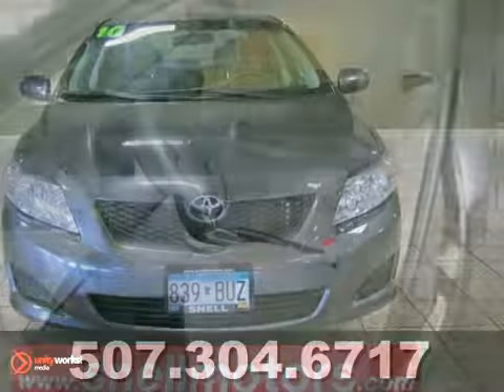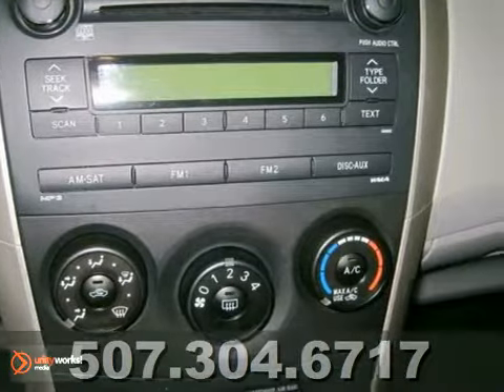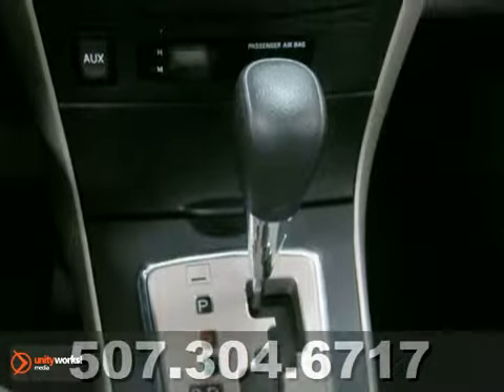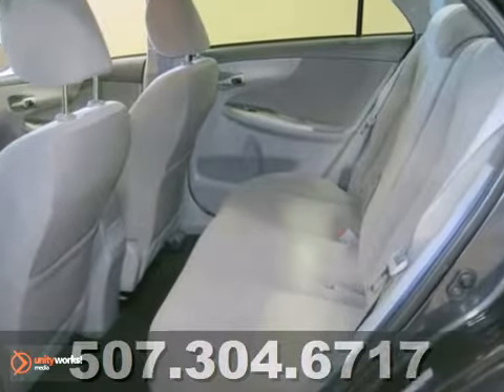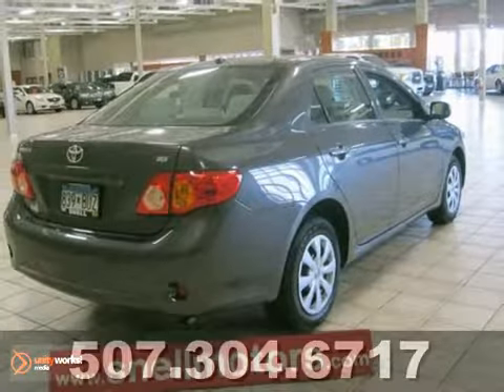This vehicle is fresh out of the Snell Auto Wash, and it shines to perfection inside and out. This vehicle has only 14,000 miles on it, and it gets great gas mileage. There are many more miles left on this great car, so stop in and test drive it today.